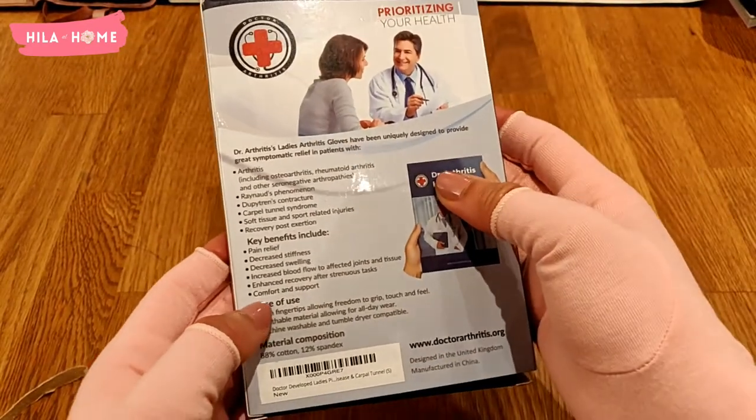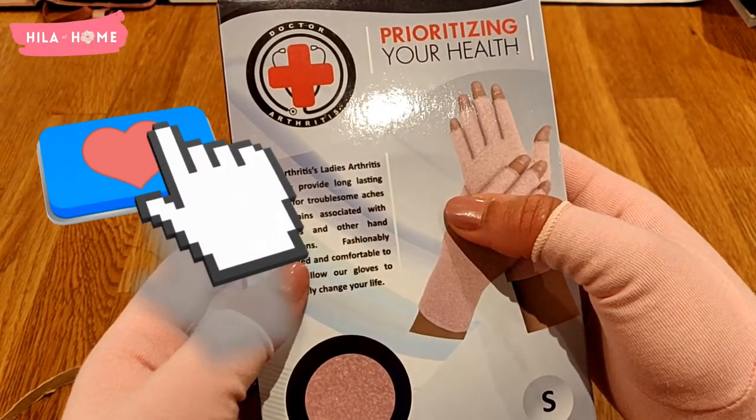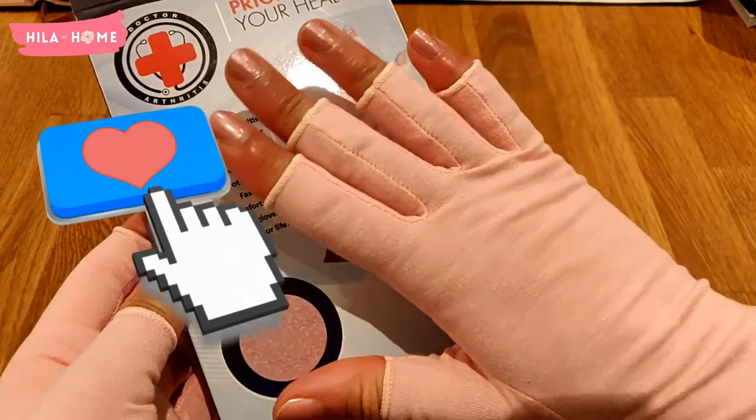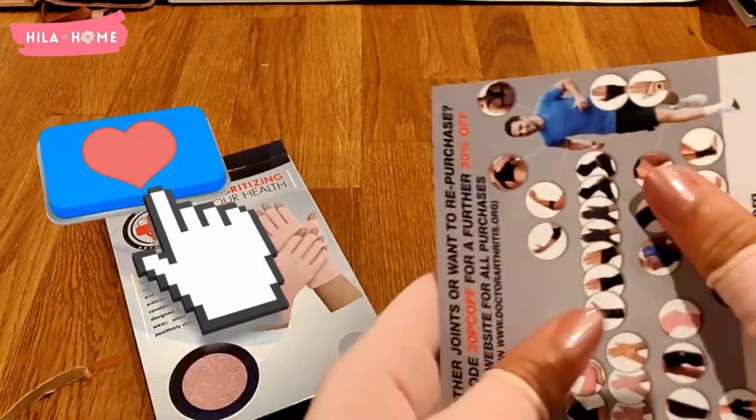I hope you found this review of the compression gloves useful. If you did, please give the video a big thumbs up. If you haven't already, please subscribe — I put out new videos every single week. Until next time, take care. Bye!